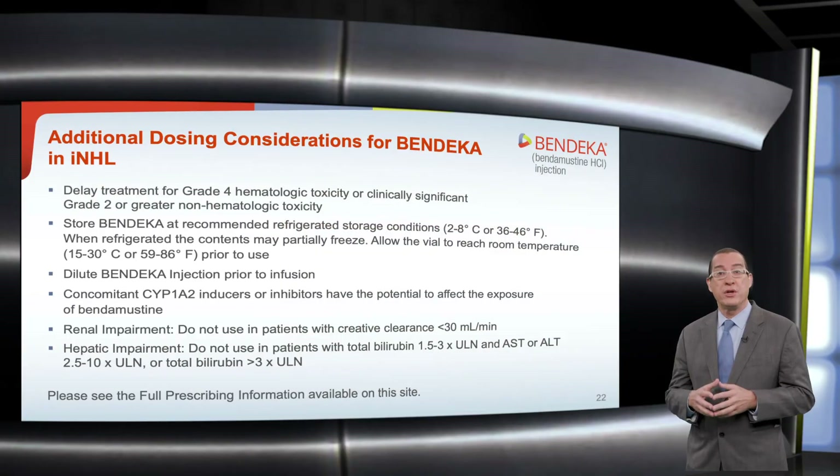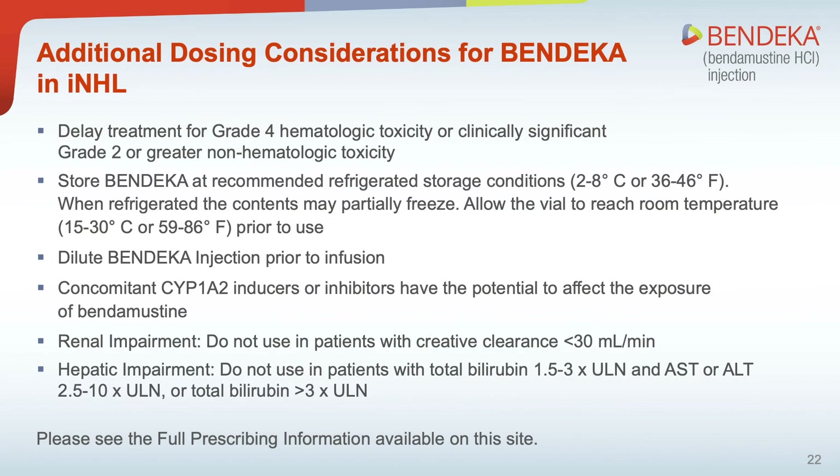Additional dosing considerations with the use of Bendeka are shown here. Delay treatment for grade 4 hematological toxicity or clinically significant grade 2 or greater non-hematological toxicity. Store Bendeka under recommended refrigerated conditions: 2 to 8 degrees Celsius or 36 to 46 degrees Fahrenheit. When refrigerated, the contents may partially freeze. Allow the vial to reach room temperature — 15 to 30 degrees Celsius or 59 to 86 degrees Fahrenheit — prior to use. Dilute Bendeka injection prior to infusion. Concomitant CYP1A2 inducers or inhibitors have the potential to affect the exposure of bendamustine.